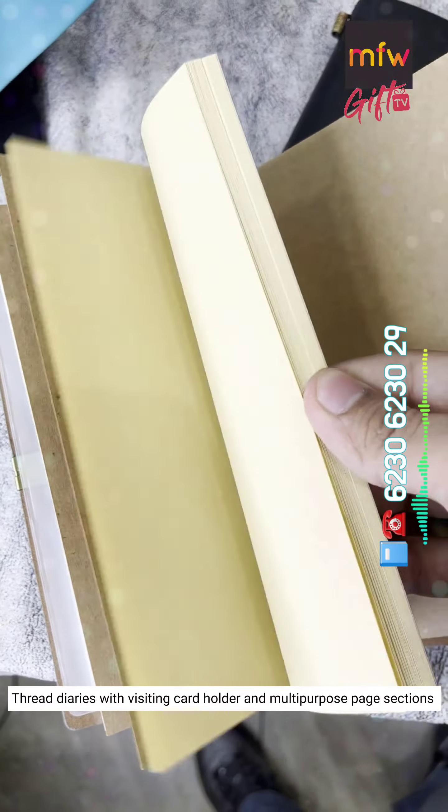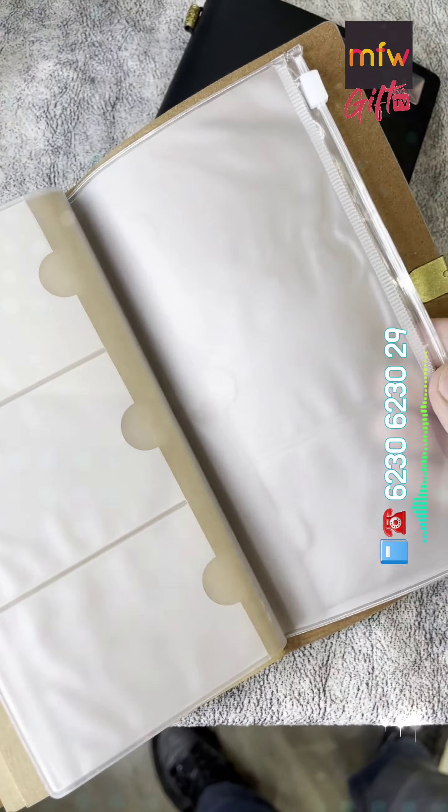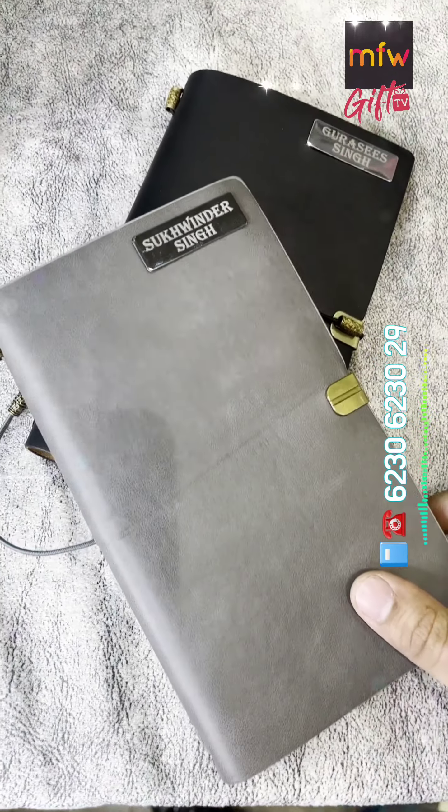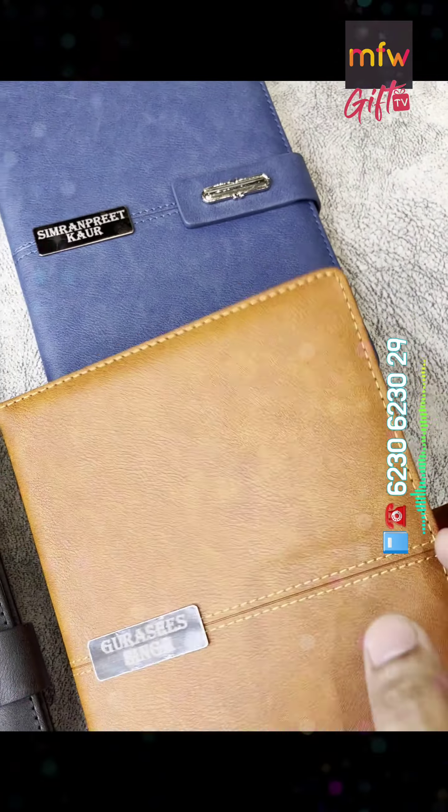Premium weather finish planners — diaries with card slots, ID slots, and magnetic box.